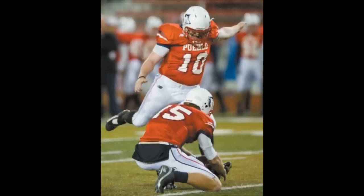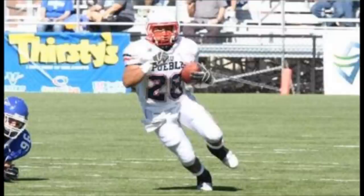51-yard attempt here for Kyle Major — good snap, booms it, drives it, and it is good. Sounded like it was tipped. 51 yards.